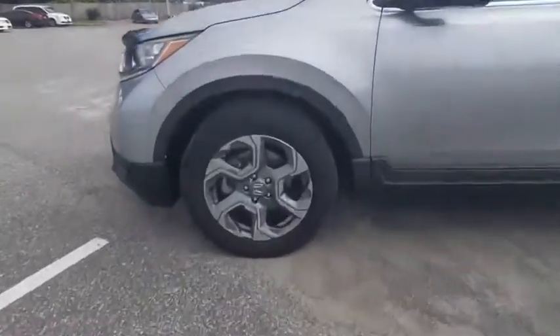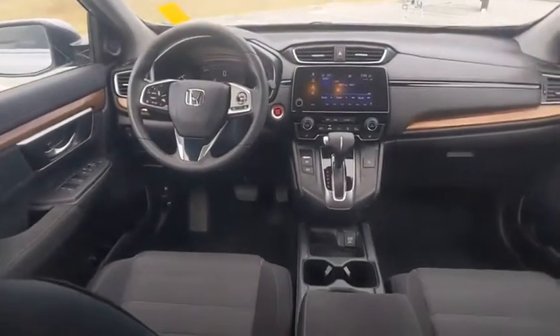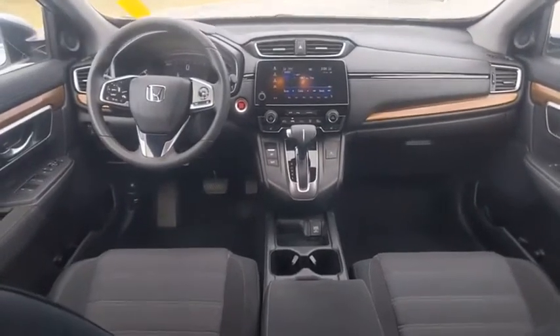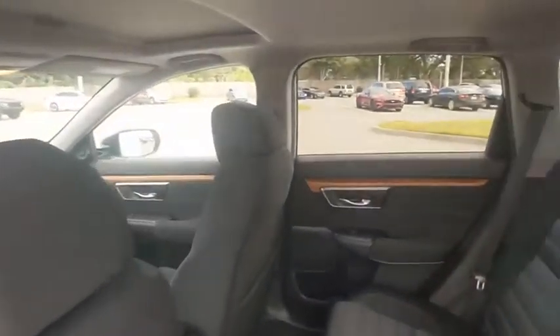This vehicle has less than 35,000 miles. Here are some of this vehicle's great options: tire pressure monitor, turbocharged, blind spot monitor, heated mirrors, electronic stability control, alloy wheels, aluminum wheels, rear spoiler, remote engine start, and brake assist.